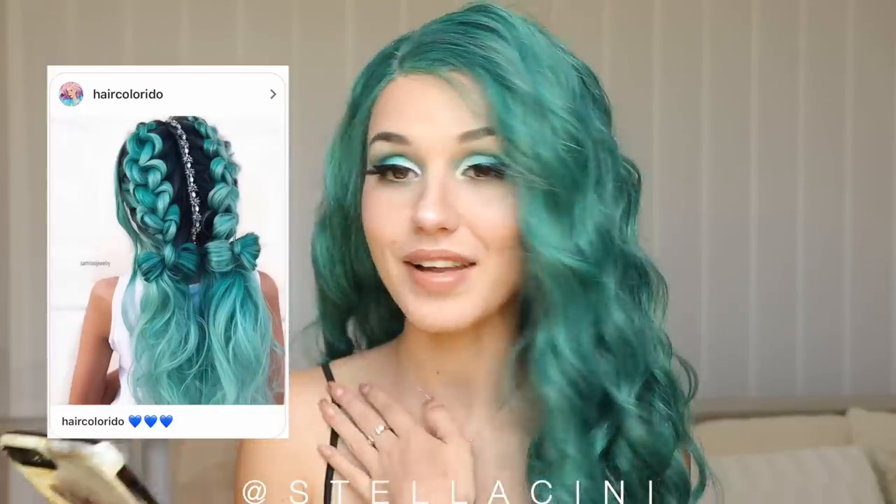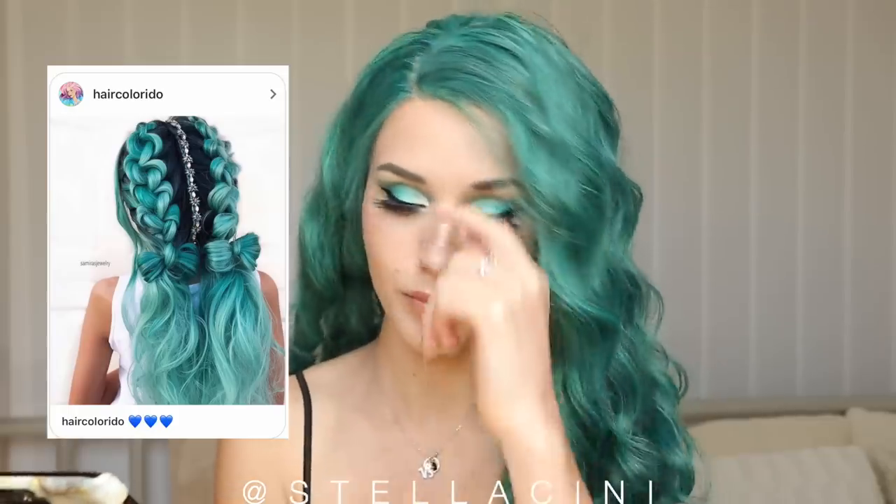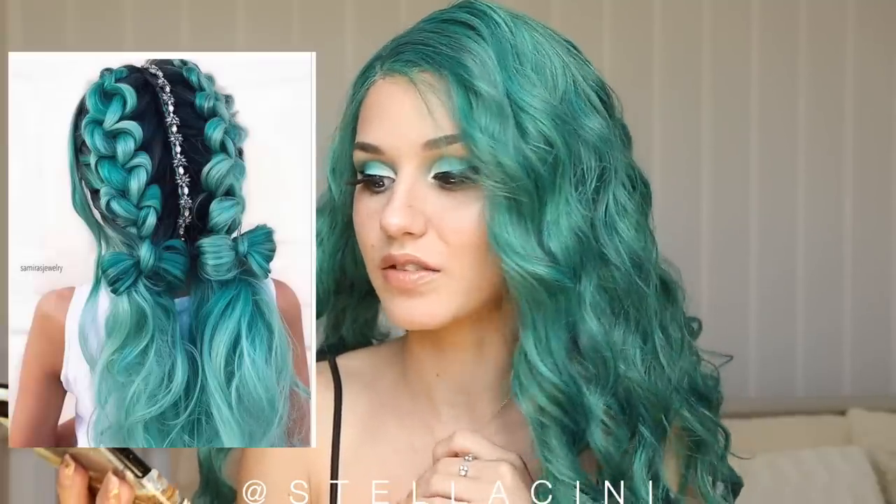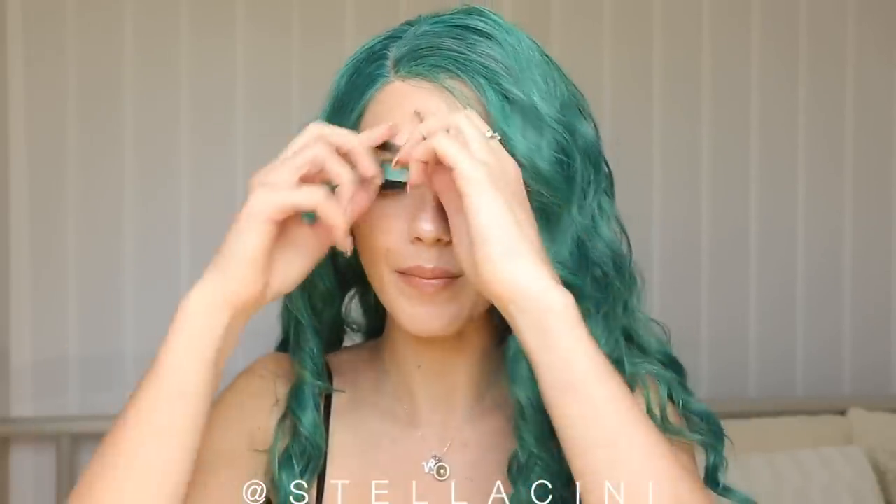A while back, somebody kind of sent me this picture and I fell in love with it. The first thing that struck me was the color — that color is insane. But I have a feeling it might be a wig. And then obviously there's the whole braided, ribbons, decorated kind of hairstyle aspect that absolutely caught my eye. That is why I think it's such an amazingly intricate, gorgeous hairstyle. And I was like, one day in my life, I'm going to try it out. But I don't have that color on my hair, and I don't have a wig that is bright enough.